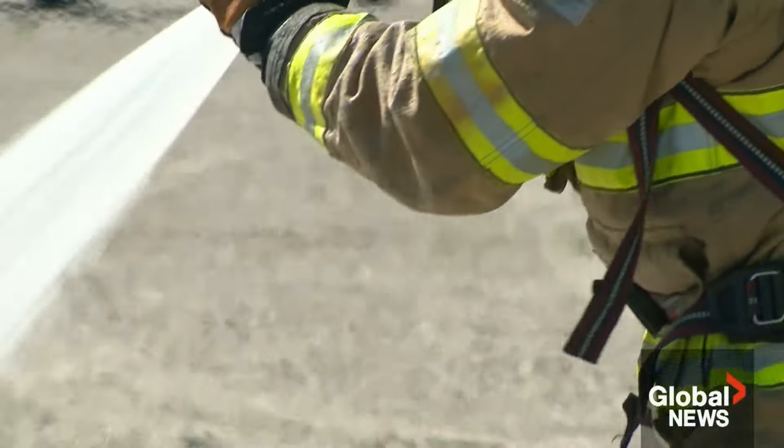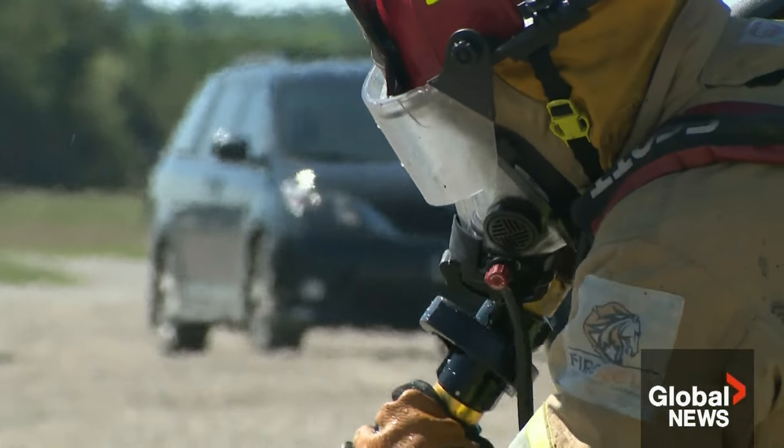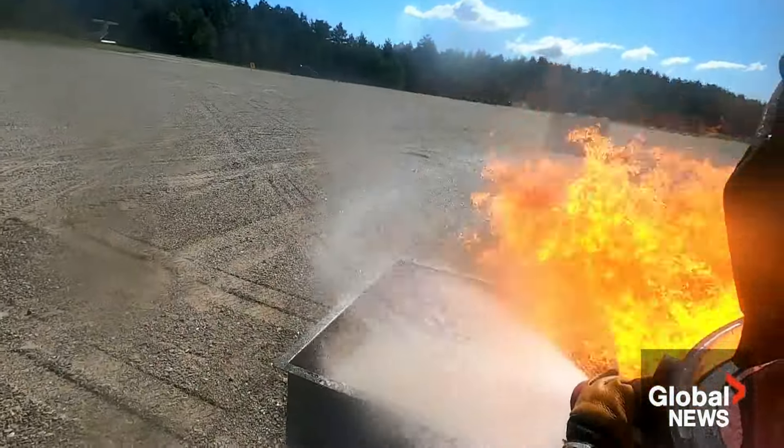A first-of-its-kind Canadian-made gel that could change the way we fight fires. Jeff Semple, Global News, Borden, Ontario.